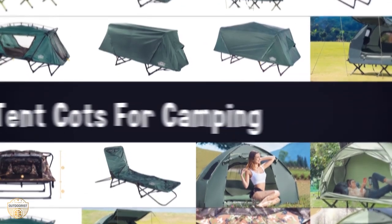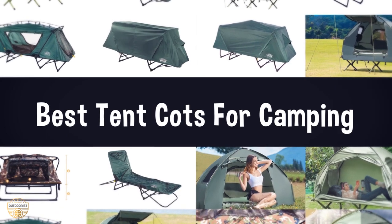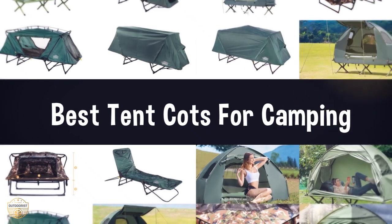If you are looking for the best tent cots for camping, we have listed these top 5 best tent cots for camping to help you choose the perfect one. Links to the products mentioned in the video are in the description below.